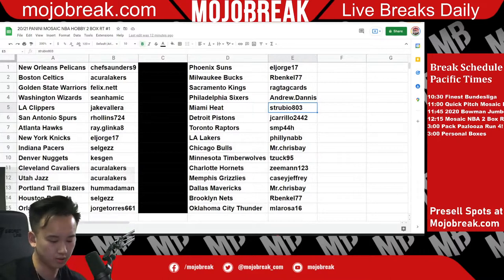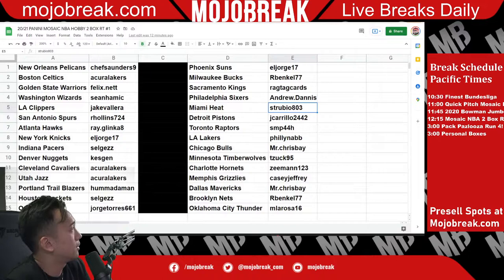Appreciate everyone for getting in, we are going to get started. We are doing 2021 Panini Mosaic NBA hobby box, two box random number one.